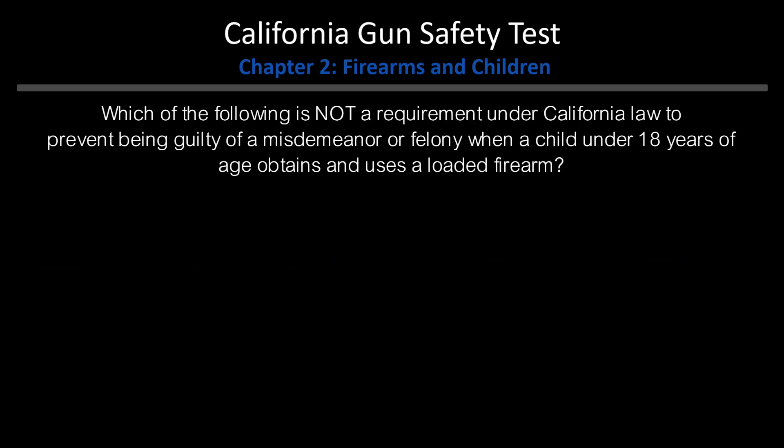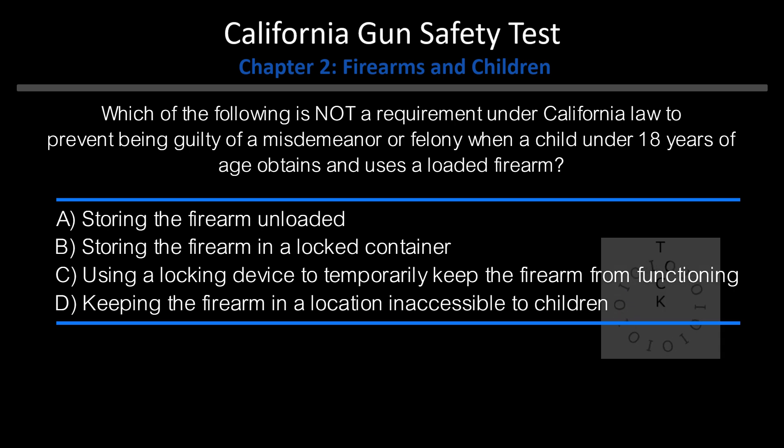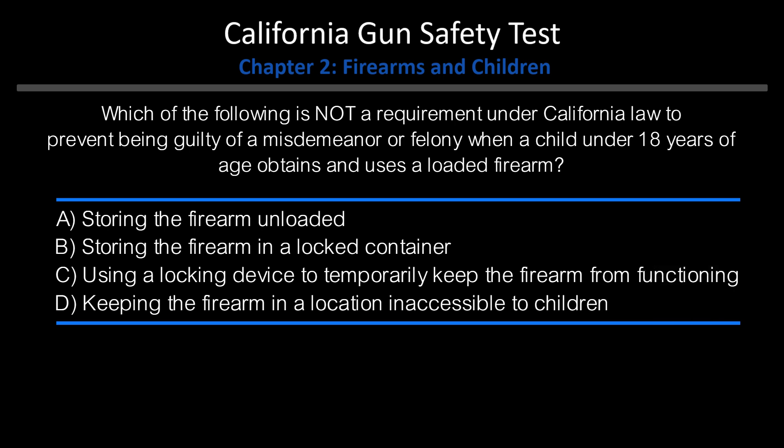Which of the following is not a requirement under California law to prevent being guilty of a misdemeanor or felony when a child under 18 years of age obtains and uses a loaded firearm? A. Storing the firearm unloaded. B. Storing the firearm in a locked container. C. Using a locking device to temporarily keep the firearm from functioning. D. Keeping the firearm in a location inaccessible to children. Answer: D. Keeping the firearm in a location inaccessible to children.